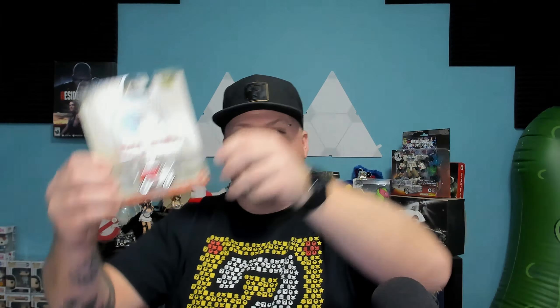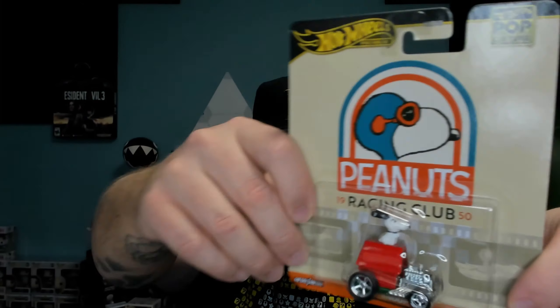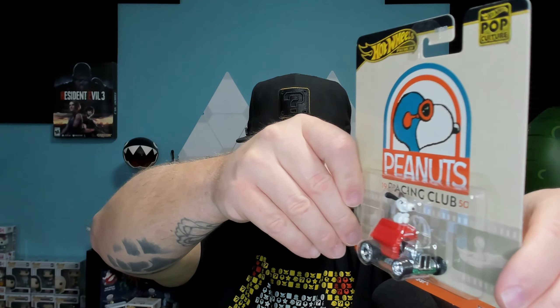Next up we have Snoopy - this is the Peanuts Racing Club 1950. Now this is really, really similar to the Snoopy casting that we have in the regular Hot Wheels main line. I would like to put them side by side just to see the main differences. It just looks a little bit more detailed, but it's a really cool car. I had to snatch this one up.